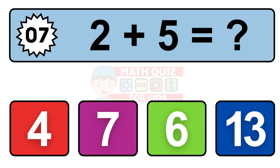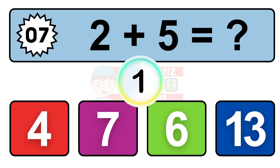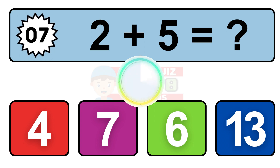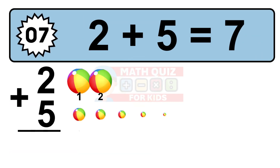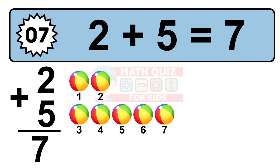Question 7. 2 plus 5 equals what? So the answer is 2 plus 5 is 7. Let's count it: 1, 2, 3, 4, 5, 6, 7.